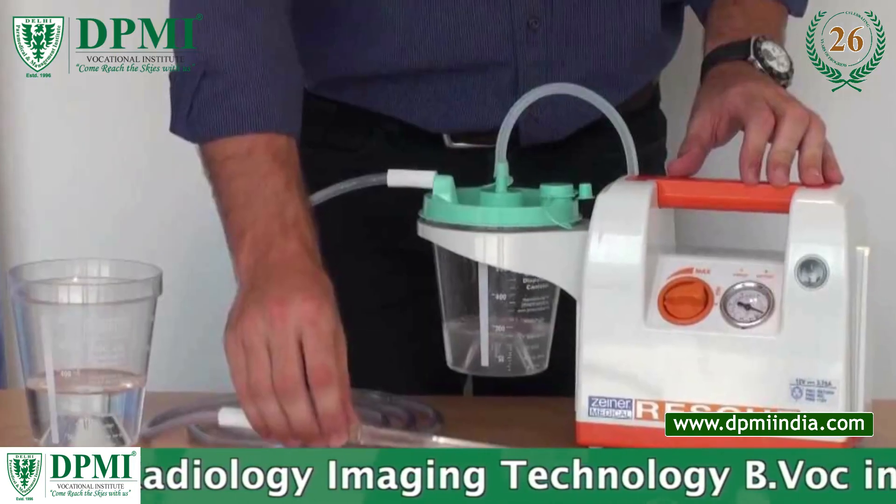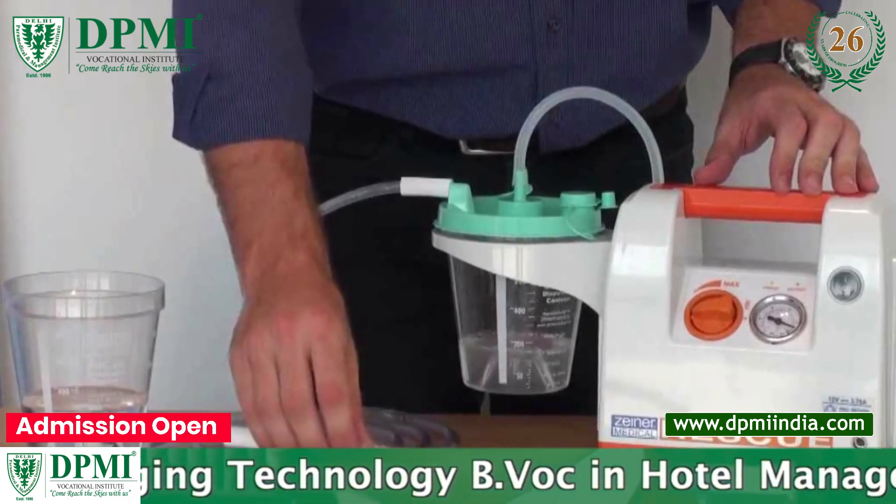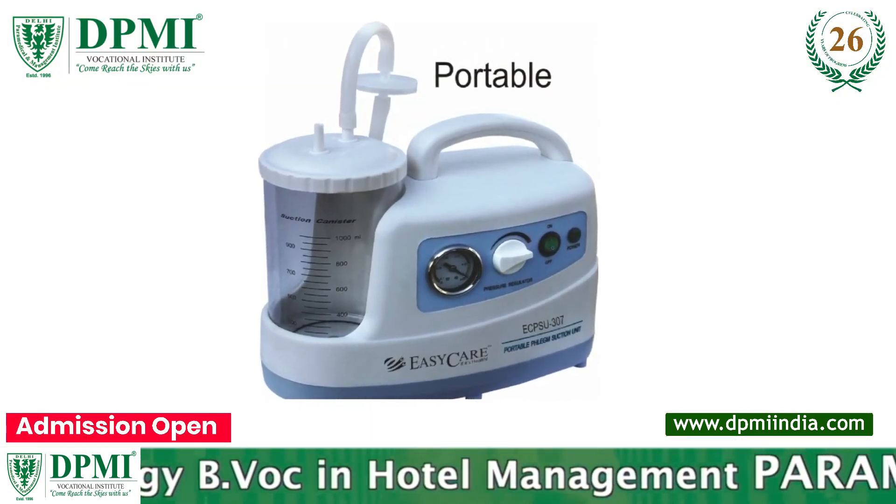Portable suction machines are growing in popularity due to advancements in aspirator and battery technology. Portable aspirators are designed to be lightweight and easy to move.